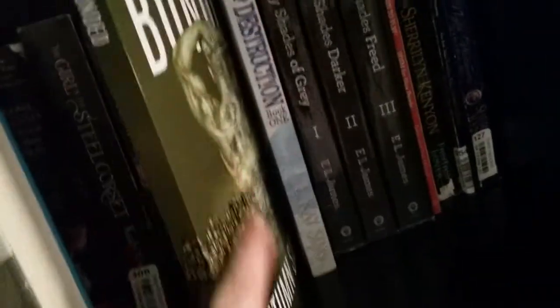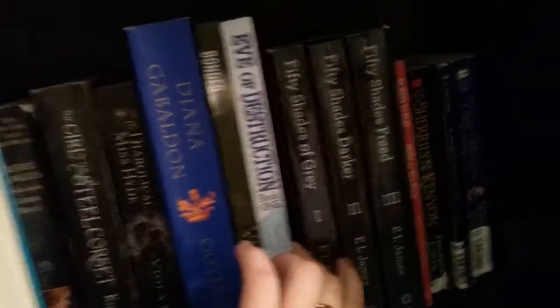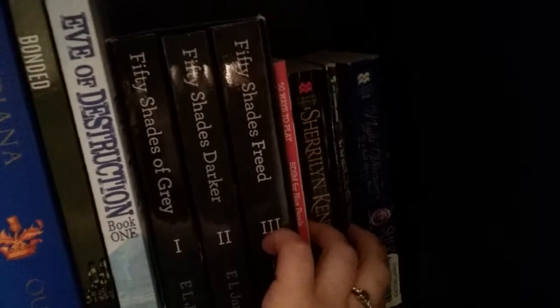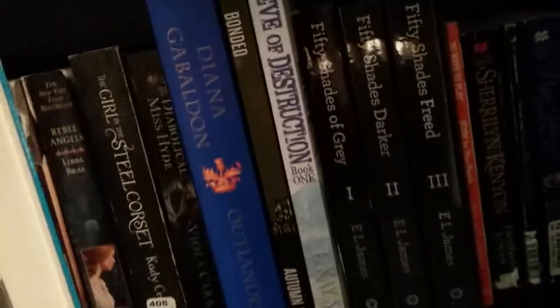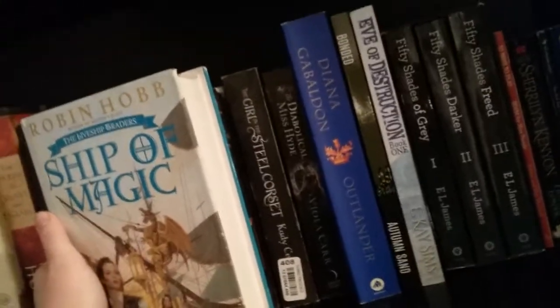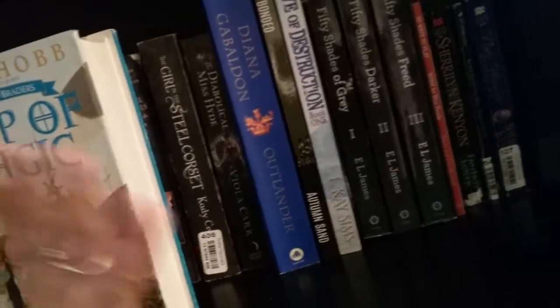So we have Bonded, which is by one of my favorite authors, Autumn Sand. We have Eve of Destruction, then we have the Fifty Shades trilogy, we have the Sherrilyn Kenyon books that are technically part of her Dark Hunterverse series, but are actually romance for those specific ones.